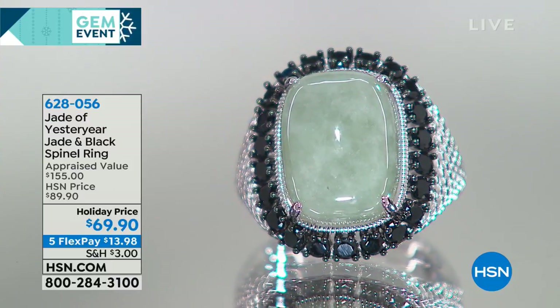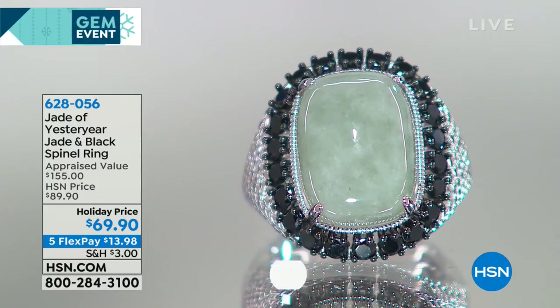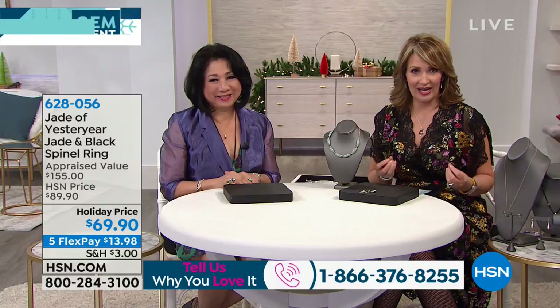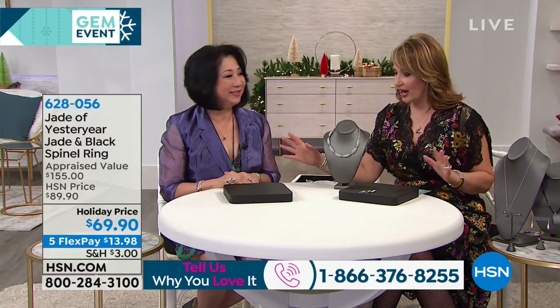It's always a treat when we have Stella Chow in the house because Stella is a true jade expert and aficionado. She has traveled the world. Her family has owned and collected jade over many generations. Her grandfather was the governor of Beijing, so her grandmother was very much an aristocrat who would go to Cartier to have one-of-a-kind jade pieces commissioned. Over the years, Stella has also assembled a stunning collection, which is what inspires the beautiful Jade of Yesteryear collection. Very few people have access to jade the way Stella does, and that's why HSN is the finest resource for jade in America.